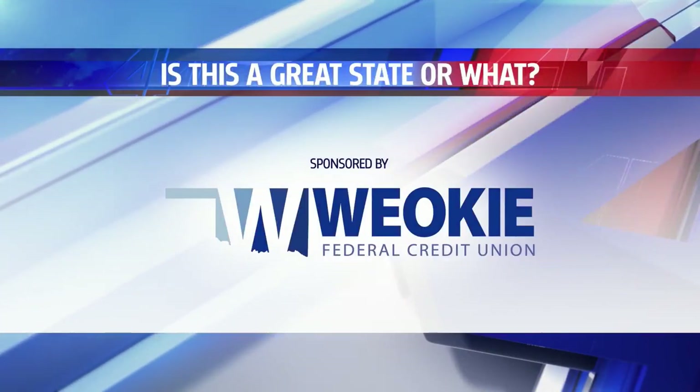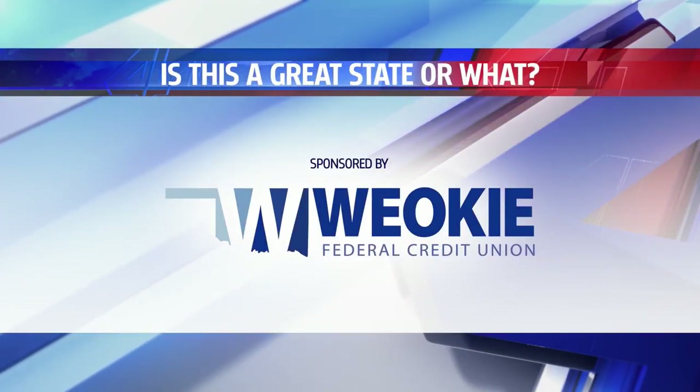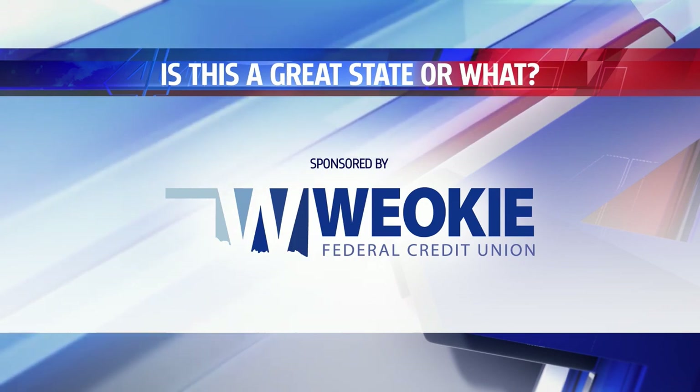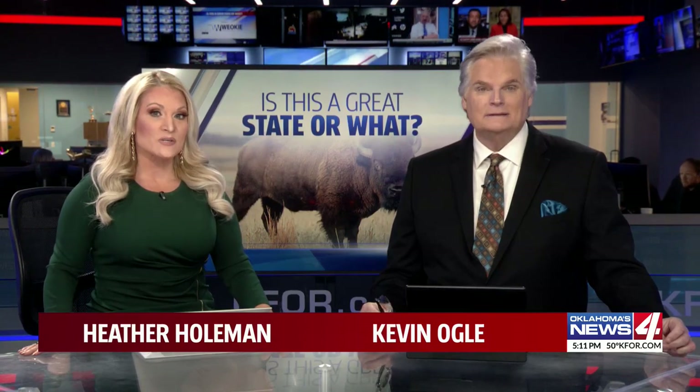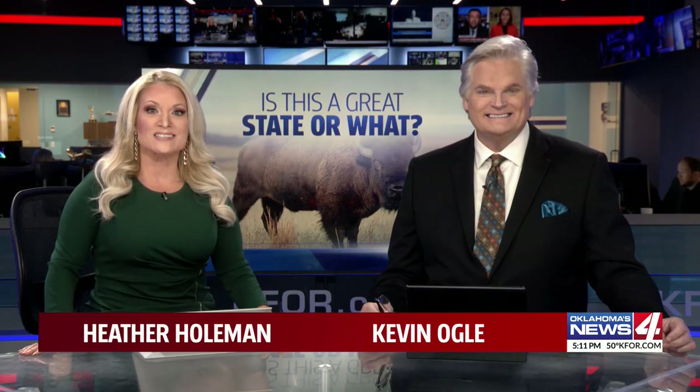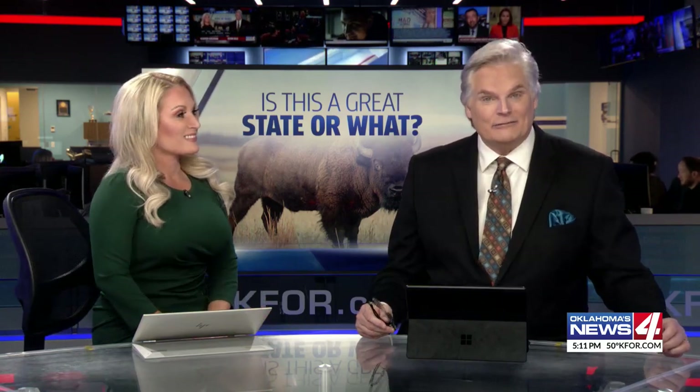Is this a great state or what? Sponsored by Weoki — we got you, Oklahoma. In today's modern world, movie trailers can show us a movie's plot. But a century ago, the only sneak peek patrons could get was on 11 by 14 inch cards. We're going way back here. Galen Culver has a story of a huge collection of those cards being reintroduced to film fans.